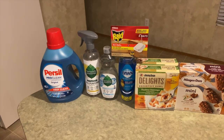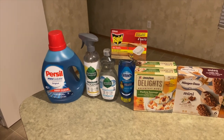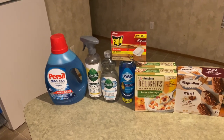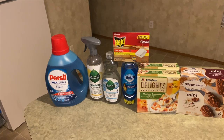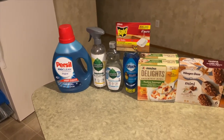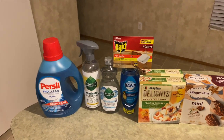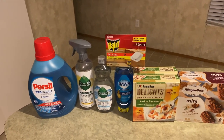They also have a $2.00 rebate back on the 40-ounce Persil, which is $5.97 in my store, making it $3.97. But I wanted to get the bigger one to have more and get a little more bang for my buck.